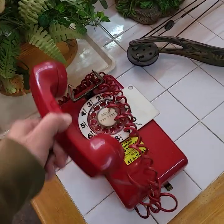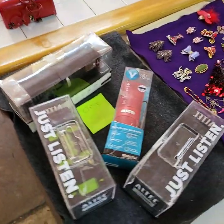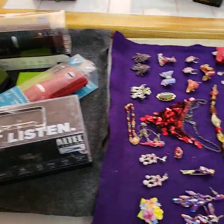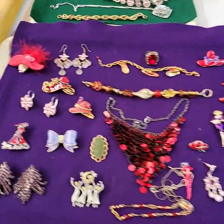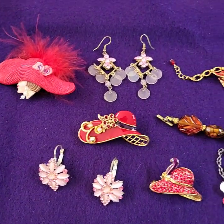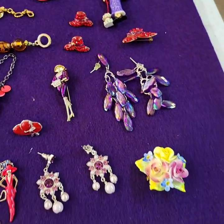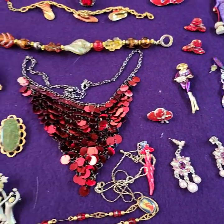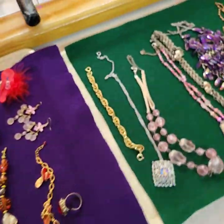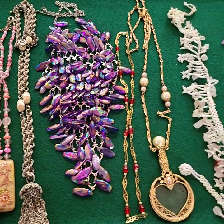Tray of silk floral arrangements. Choice off the Bluetooth tray — all Bluetooth speakers. Jewelry today — Red Hat Society type jewelry and pins. We'll be selling the entire tray for one money. We also have this tray of jewelry too — everything on the tray for one price.